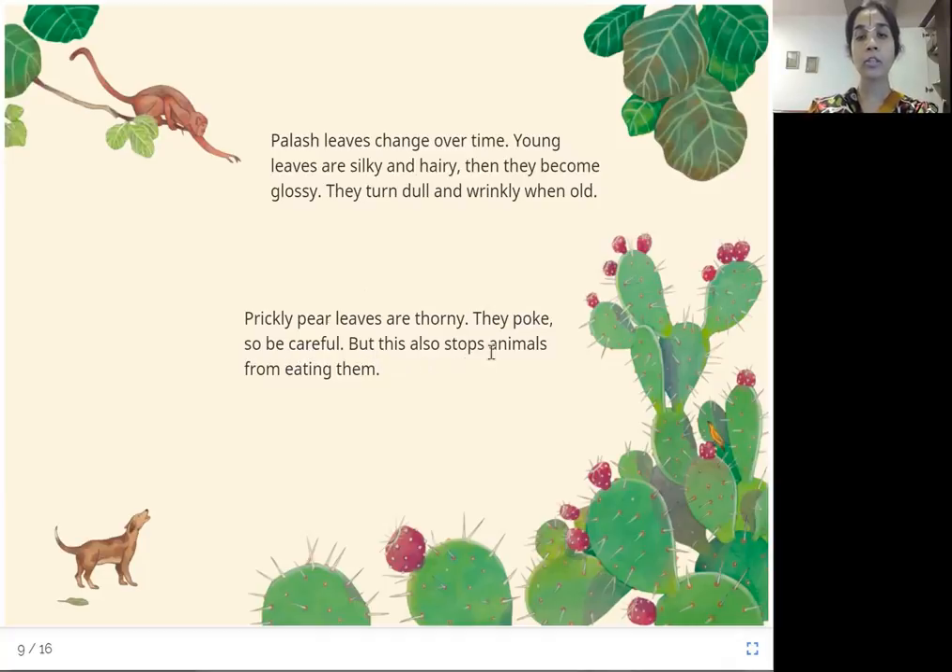The thorns on prickly pear also stop animals from eating them. The palash tree has bright red flowers, and their leaves keep changing over time — young leaves are silky with small hairs, then they become glossy or shiny, and as they grow old they become dull and wrinkly, just like wrinkles appear on our skin when it ages.